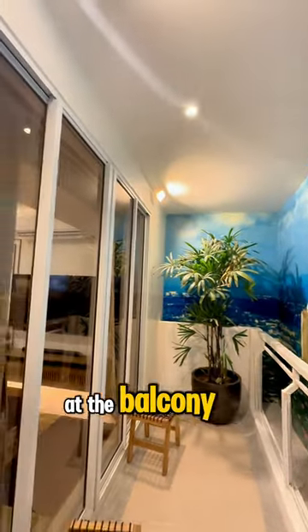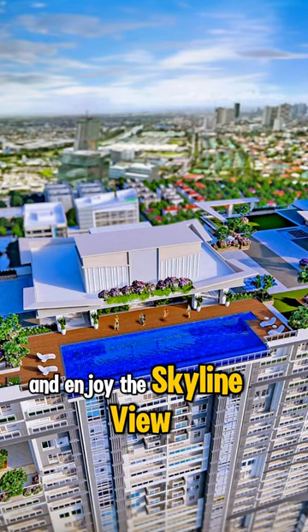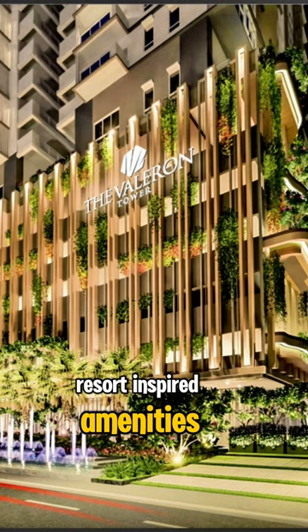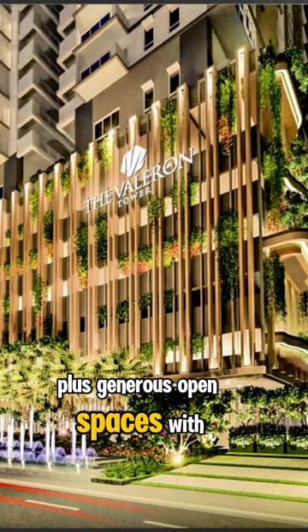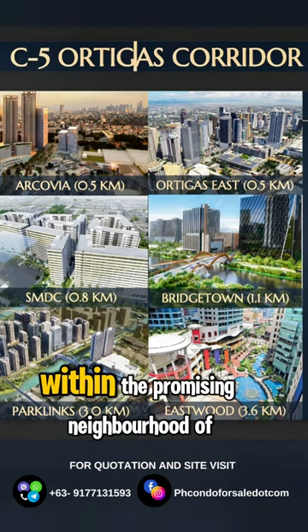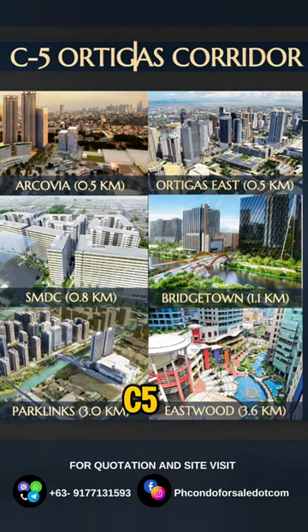Set up a coffee table at the balcony and enjoy the skyline view. The Valorant Tower offers a wide range of resort-inspired amenities plus generous open spaces. With an exquisite modern artisanal theme, this is meant to stand out within the promising neighborhood of C5 Ortigas Corridor.